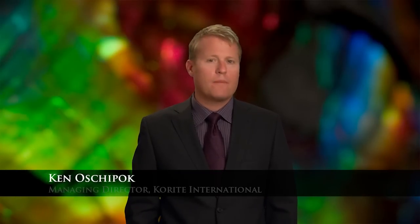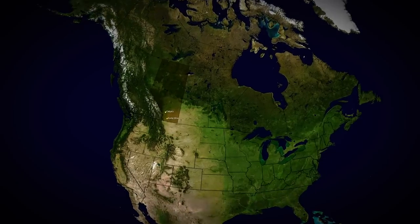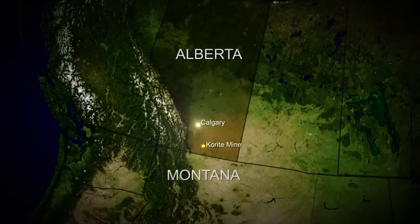Welcome to the Corite Amylite Experience. My name is Ken Oshapuk and I'm the Managing Director at Corite International. Today, I'm here at our head office in Calgary, Alberta, Canada.